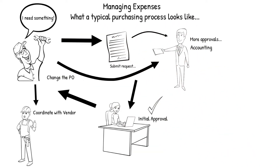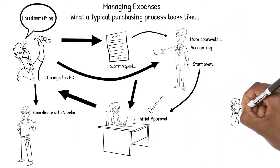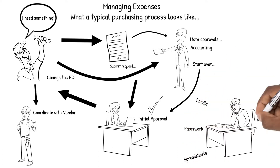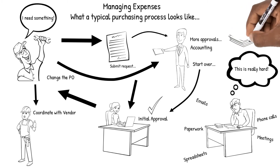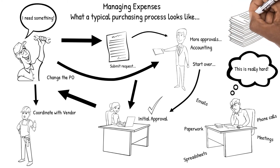They look at your request and tell you that you need to start over from scratch by submitting a new PO. All of this requires emails, paperwork, spreadsheets, phone calls, and maybe even some in-person meetings. That's a lot of moving parts for a single expense, and you probably have dozens of expenses that are in various stages of approval and fulfillment. That makes it extremely difficult to know what you're spending your money on, how much you're spending, and who's been paid.